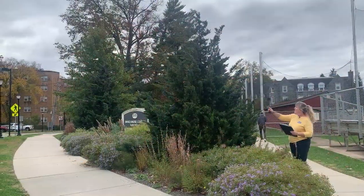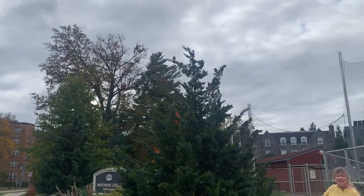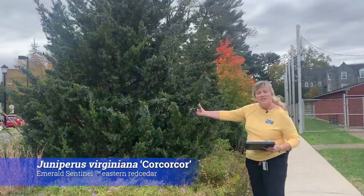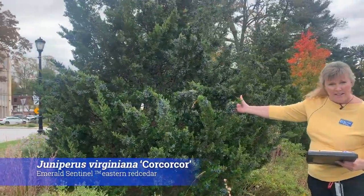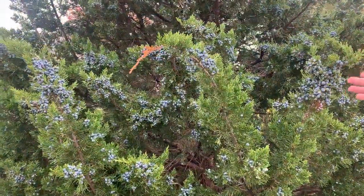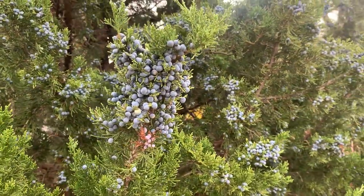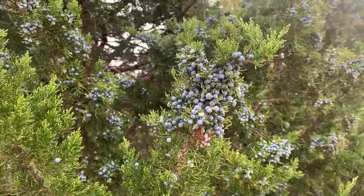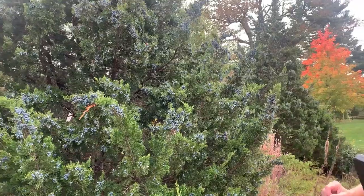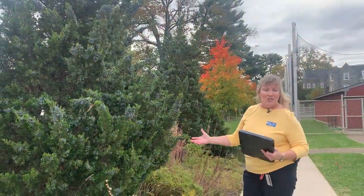I'm joined by a pretty mockingbird in this eastern red cedar — variety Emerald Sentinel. Take a look: it's covered in blue berries. The berries are great for winter and holiday decorations, but most importantly these fruit are very tasty for cedar waxwing birds. If you've ever seen a cedar waxwing harvest the fruit, it's just so enchanting.